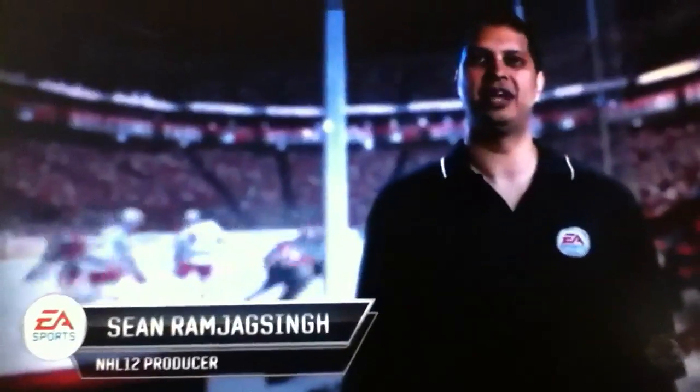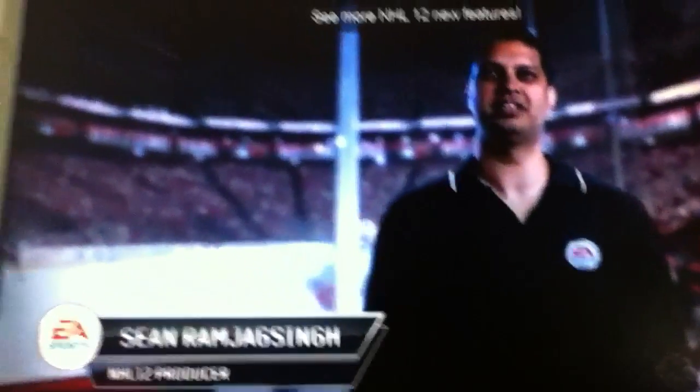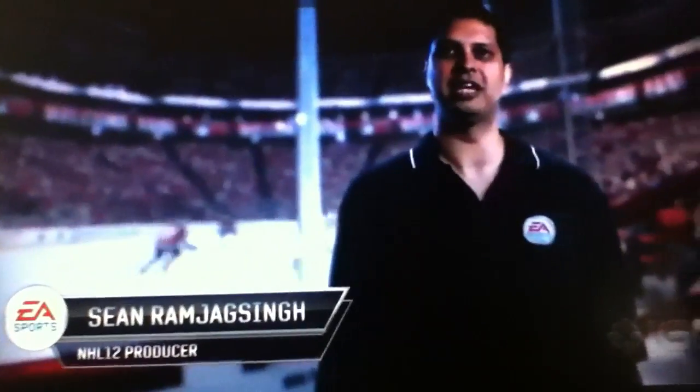Hey everyone, I'm Sean Ramjag Singh, line producer on NHL 12, and I'm here to talk to you about some of the exciting new features in this year's game.